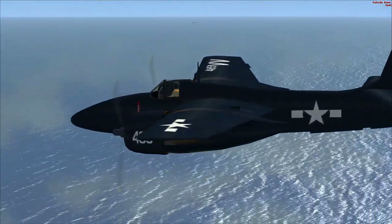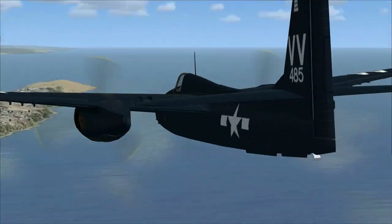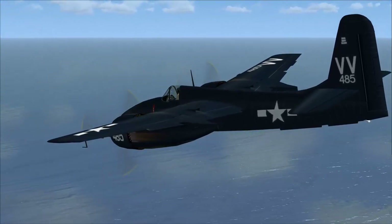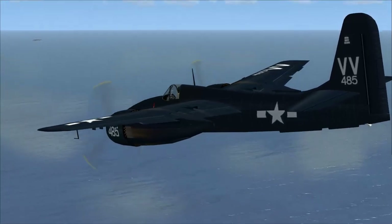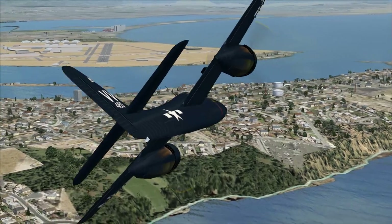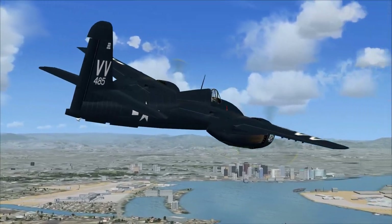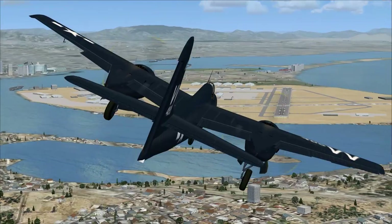Do I have air brakes at all? No, of course I don't — I wasn't actually expecting them. You have flaps. By trying to dump speed I still have way too much speed for the landing gear to come out. There they go.